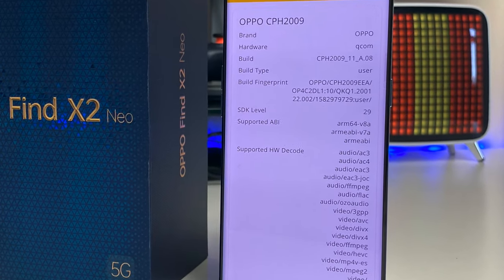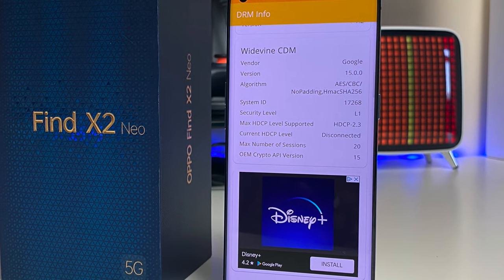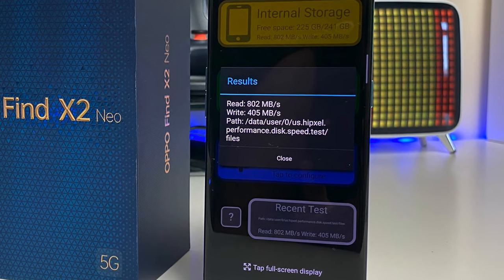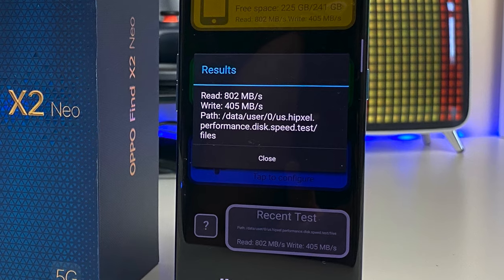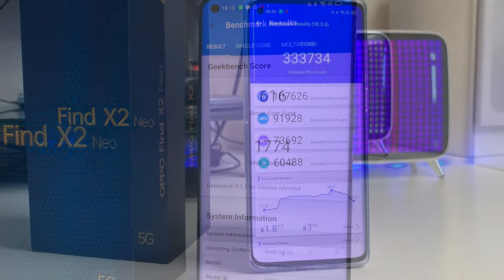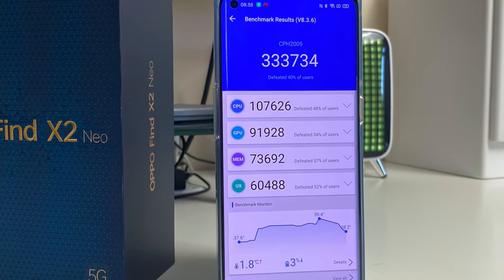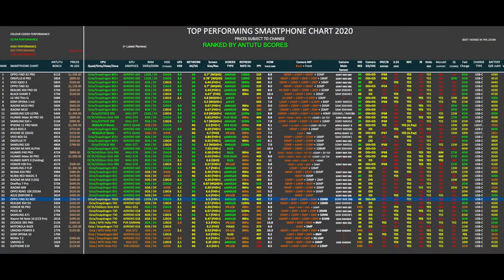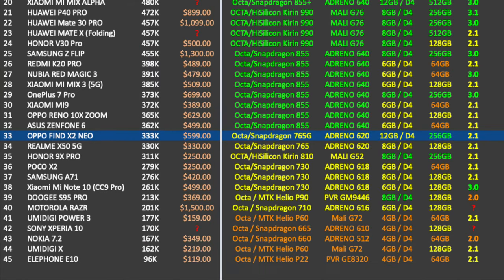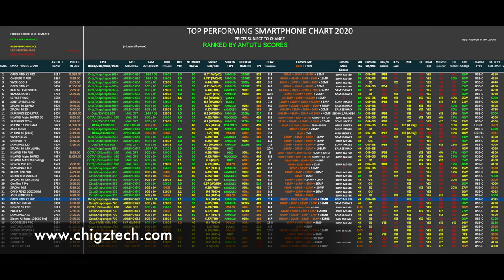Now let's jump to the DRM info and benchmarks. We do have Google Widevine Level 1. Internal disk speeds were pretty fast — 802 megabytes per second read and 405 megabytes per second write. Geekbench multi-score was 1774 and the latest Antutu achieved 333k. On my top performing smartphone chart of 2020, the Oppo Find X2 Neo achieved position 33 with a benchmark score of 333k. You can view the full versions of all my charts online at chigstech.com.